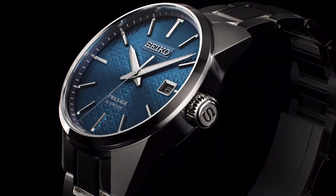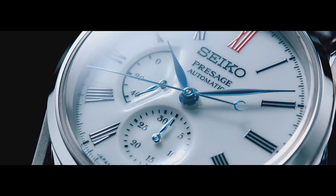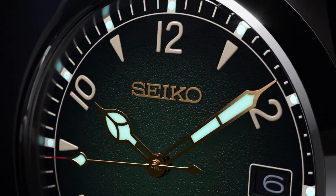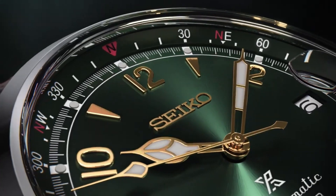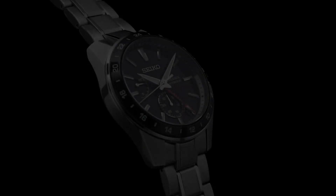If you are looking for the best new stylish Seiko watches for men based on specifications, you are in the right place. All the watch buying links were given in the video description. Please subscribe to my channel for more new videos.